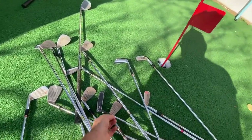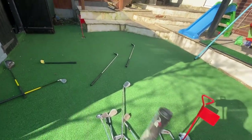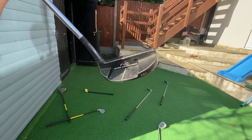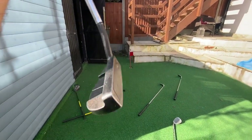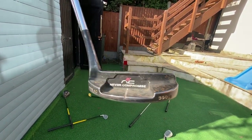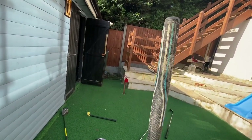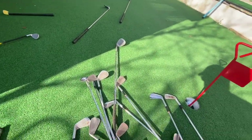What else have we got over here? Have you seen these before? I actually prefer this to my Scotty Cameron - I've gone back to using this again. It's a Never Compromise putter. What do you think? I really like it. Super nice.